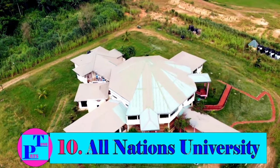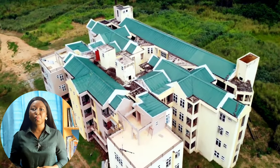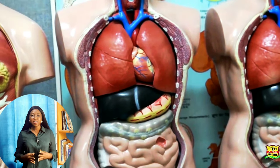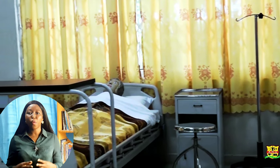The 10th university is All Nations University, a private university located at Koforidua in the eastern region. All Nations' Department of Nursing provides students with many opportunities to obtain valuable hands-on expertise that will ensure students have a well-rounded education, founded in both academic theory and real-world applications. It prepares graduates for the practice of professional nursing through rigorous academic and clinical coursework. The objective of the nursing program is to apply knowledge in nursing in providing high-quality nursing care to individuals, families, and communities.